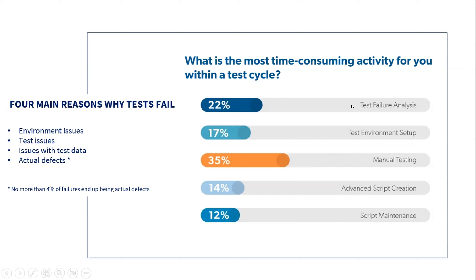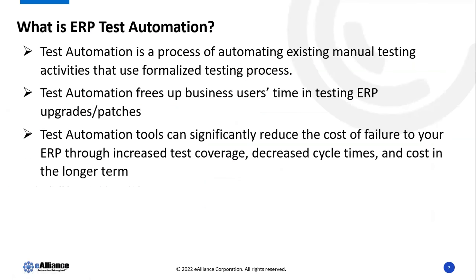There are other activities you can't avoid — you need to set up the test environment and make sure scripts are there — but as much as we can automate, that's the power. The demo that Mick is going to show us will help us take care of the manual testing portion and probably a few other elements.